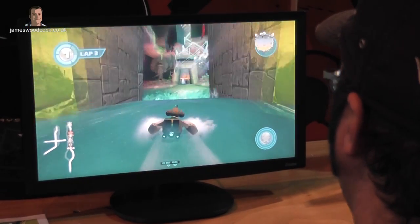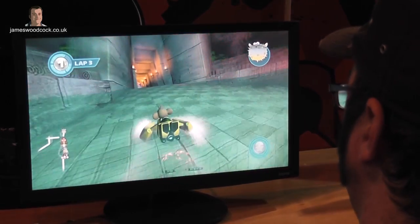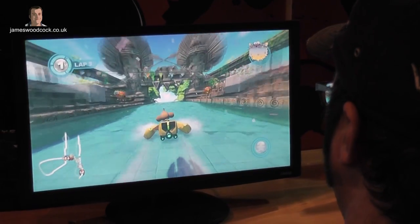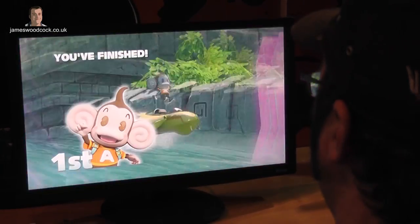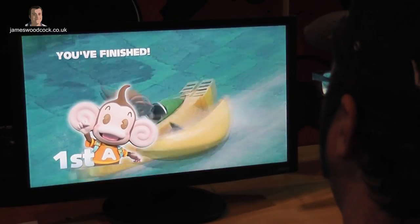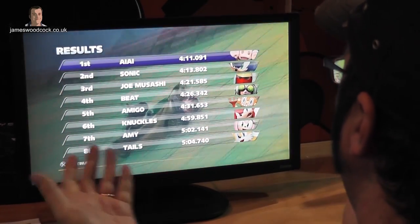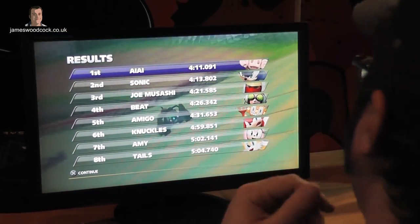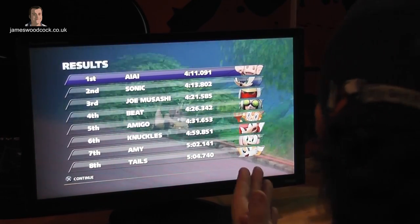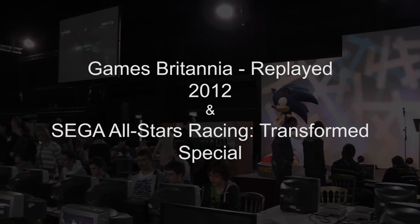Anyone who played the original title will see there's a massive jump in graphical quality — really vibrant, and in some cases it looks like renders. So that was Sonic and All-Stars Racing Transformed, hopefully out by Christmas. I hope everyone who plays it enjoys it. Thank you very much for your time, Steve. No problem — we love you too.